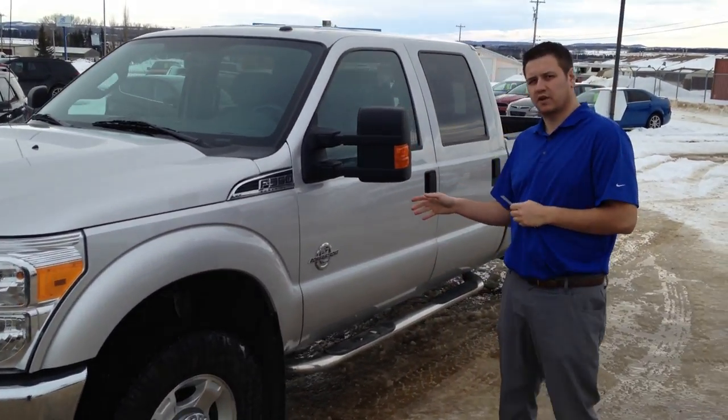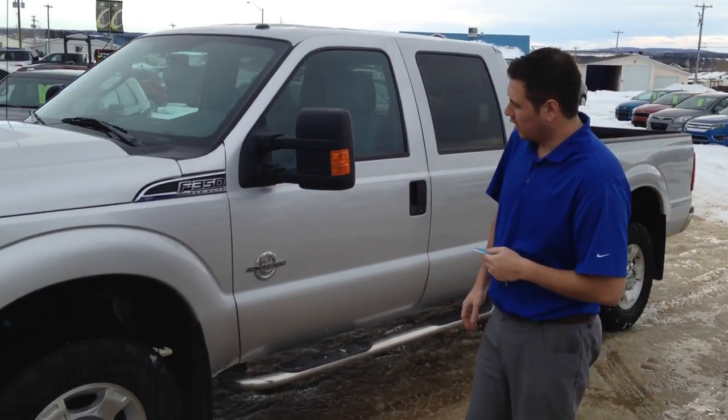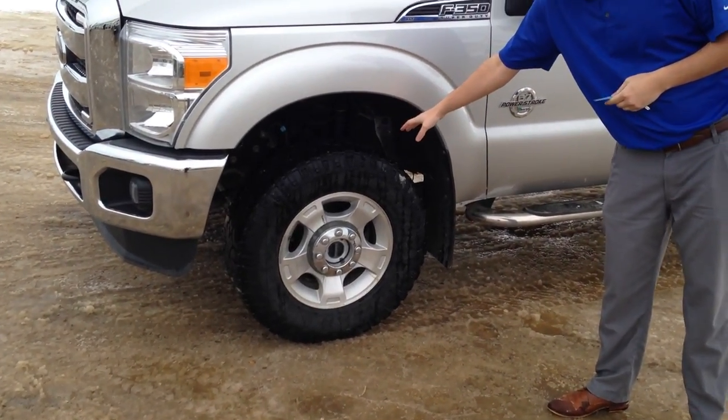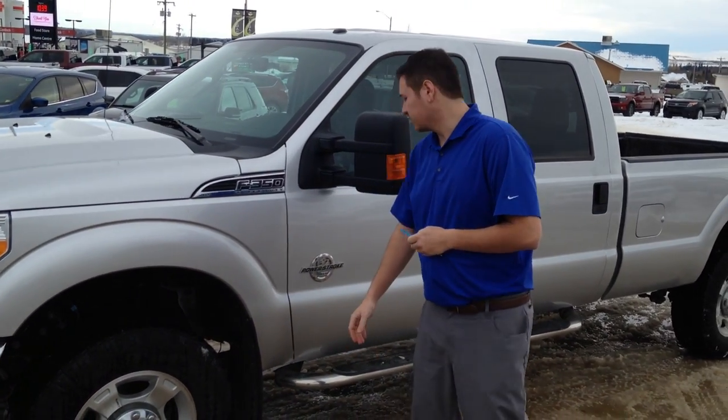It only has 71,500 kilometers on it. As you can see by the tires here, we've got the nice upgraded Duratrac or Angler tires — more aggressive for you.